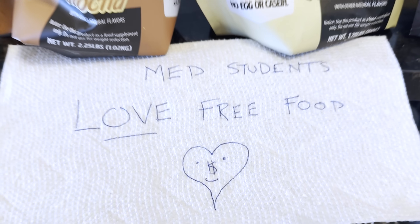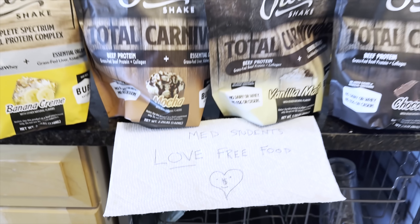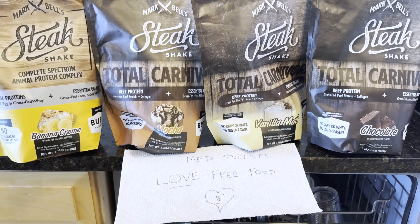The protocol to make it is as simple as dump and blend. You can spice it up as you please — vanilla, espresso, cinnamon, cocoa — or add your favorite protein powder if you want more protein. I don't usually do protein powder, to be honest, but my friend Mark Bell sent me these free samples of his Steak Shake Mix, which is dairy-free.